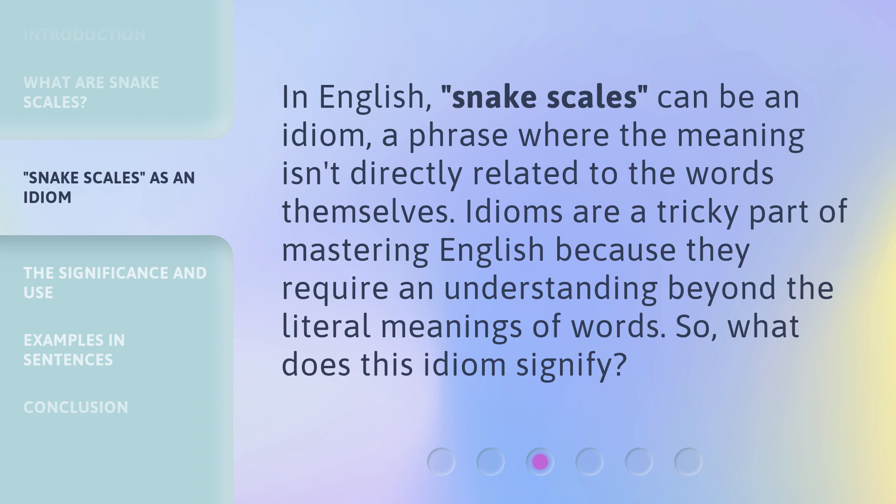In English, Snake Scales can be an idiom — a phrase where the meaning isn't directly related to the words themselves. Idioms are a tricky part of mastering English because they require an understanding beyond the literal meanings of words. So, what does this idiom signify?